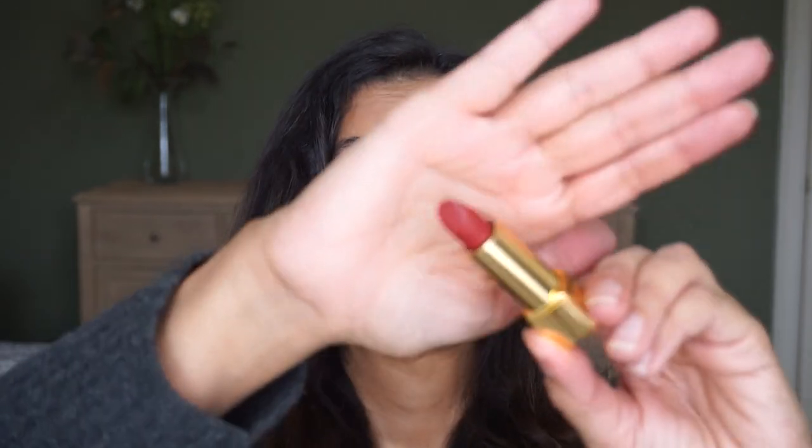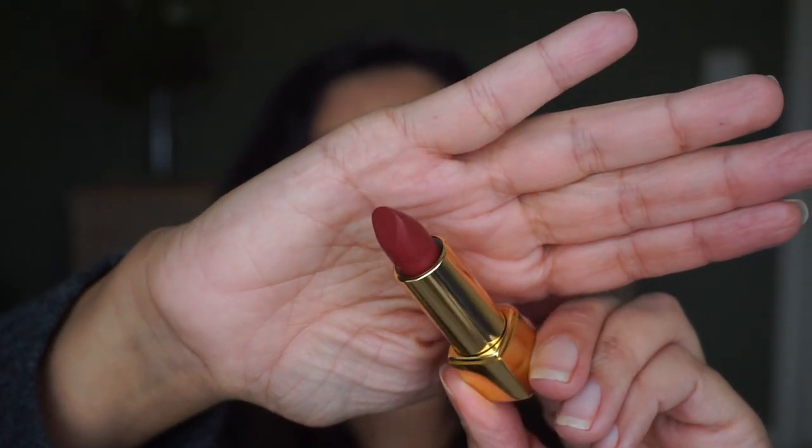Yeah, I would say this is more of like a brick red. And the last one I have is shade 58, Rouge V. It's a bit similar to the previous one, maybe a little bit darker. Let's swatch it and see. Yeah, that's nice. I don't have any favorite because all four colors look very beautiful. I think it's a little bit brighter than the last one. Yeah, I really do love the formula because it's not very heavy on my lips.